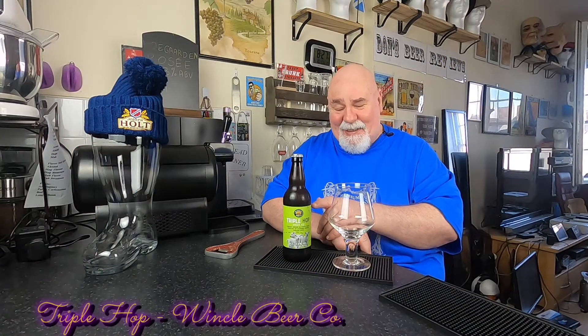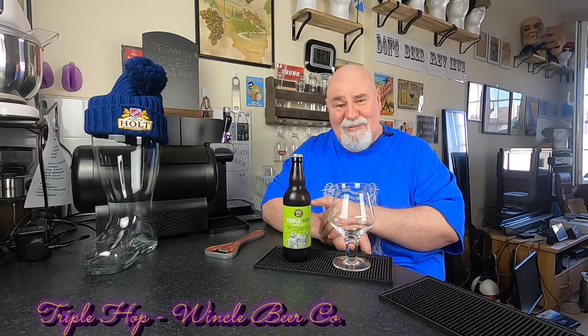Hello there, welcome back. One from Wincle and this is their seasonal ale, their Spring Ale.